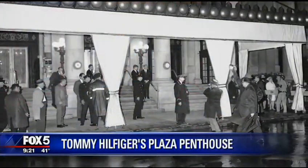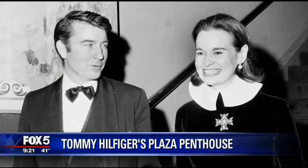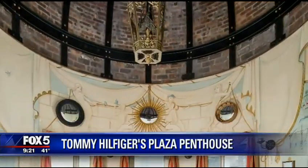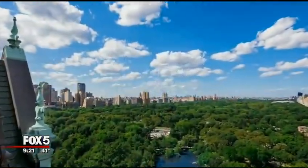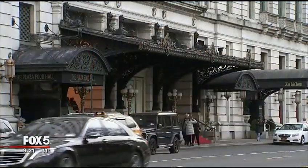Tommy Hilfiger, how did you use your fashion sense to turn this into a beautiful home? We really wanted to bring it back to the original — what the Plaza would have been back in the day — so we wanted it to be old-world classic but with a modern twist. Location, location, location.